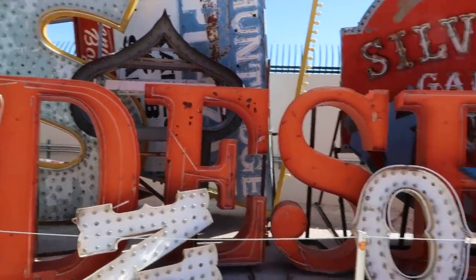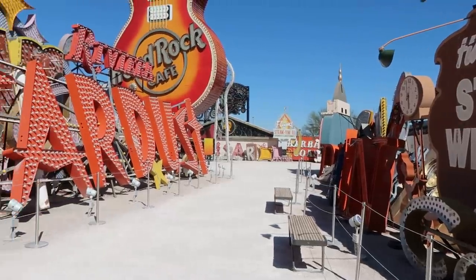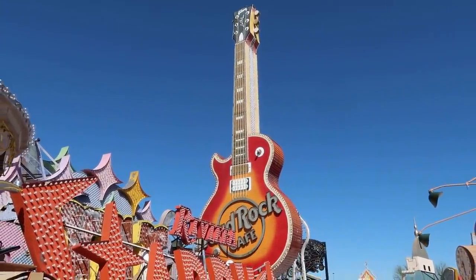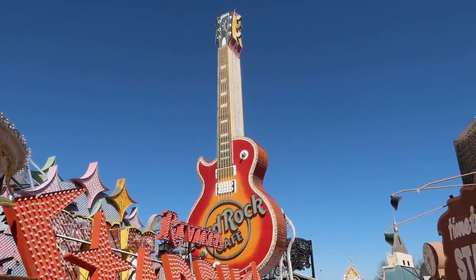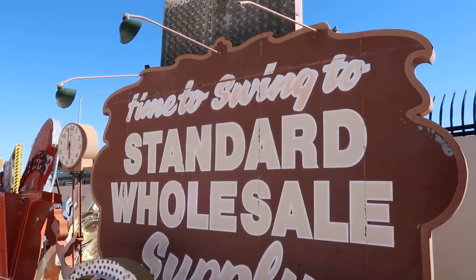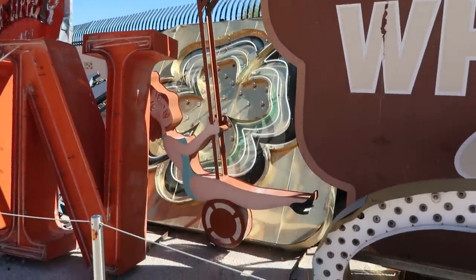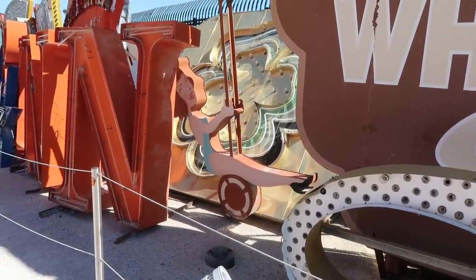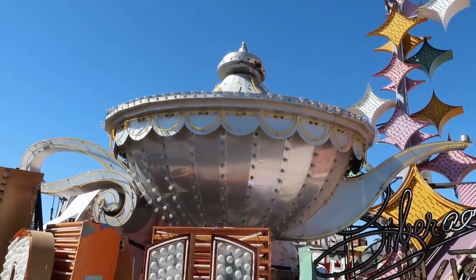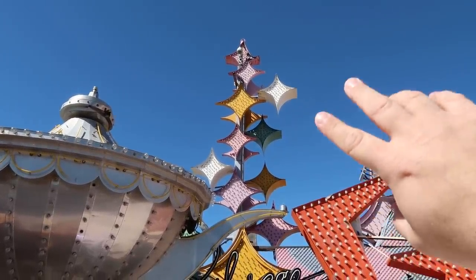You can see different layers of signage — some just have a few large letters, others are full signs. There's the Silver Slipper and the beautiful Stardust Casino sign, plus that massive Hard Rock Cafe guitar. Back in the '80s, the Hard Rock Cafe was like the coolest thing on the planet — everyone wanted the T-shirts. There's a sign that says 'Time to Swing' for Standard Wholesale Supply. I always love when they have little clocks on signs. This one has a little bikini woman swinging on a pendulum.